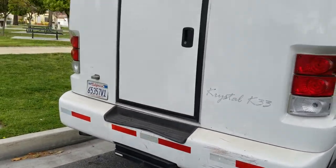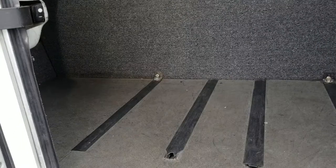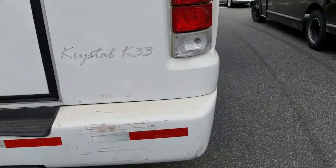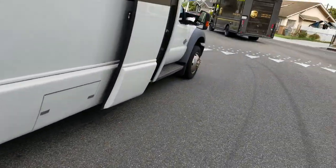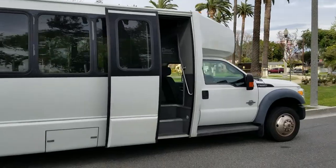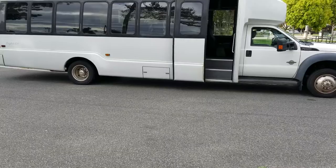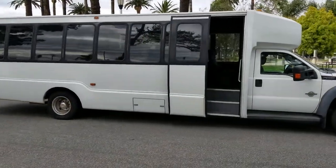Retractable entry step for the rear luggage compartment. It's dirty, but it's pretty good. Overall, the body is actually in decent shape. Pretty good sized bus. Let's go ahead and hop inside and take a look.